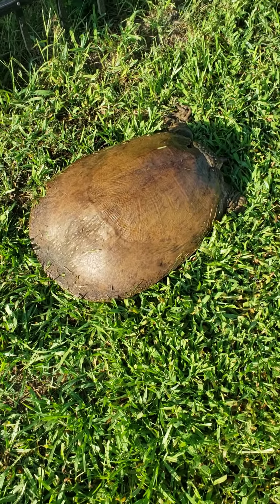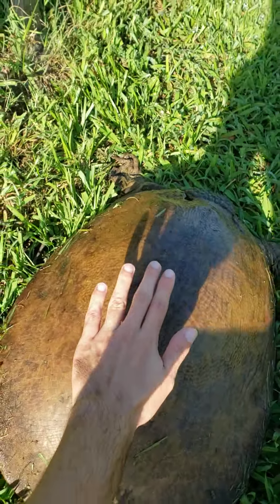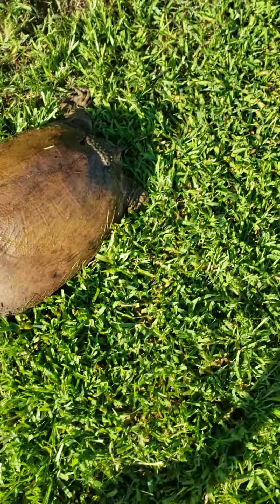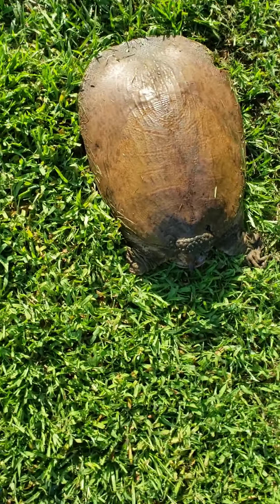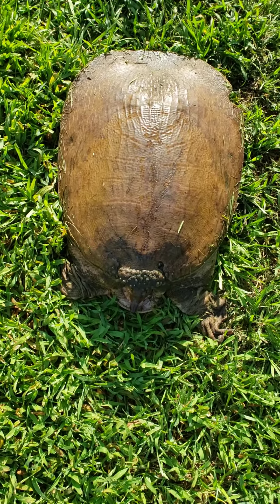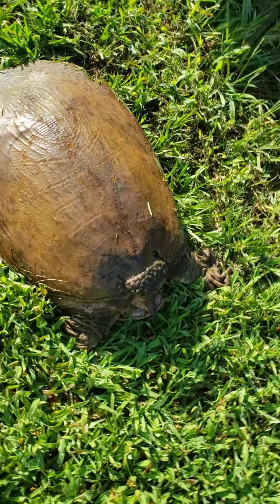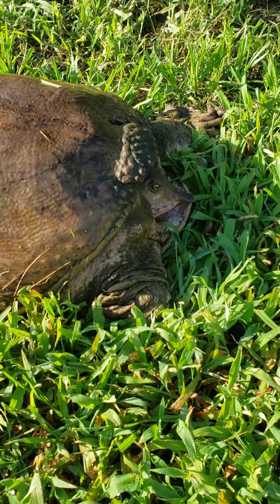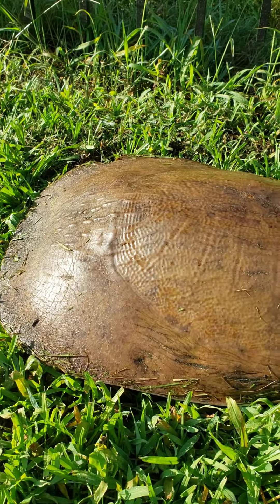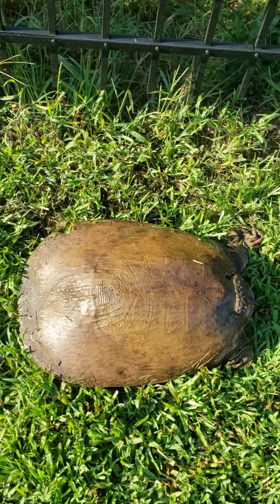That is the biggest softshell turtle I've ever seen. I'm gonna put my hand on it. Look how large this turtle is, it's huge. I mean it's like twice the size of a gopher tortoise that's fully grown. I guess it's a different female looking for a place to lay eggs. Wow, that's huge. I mean this thing's almost two feet long and nearly a foot thick.